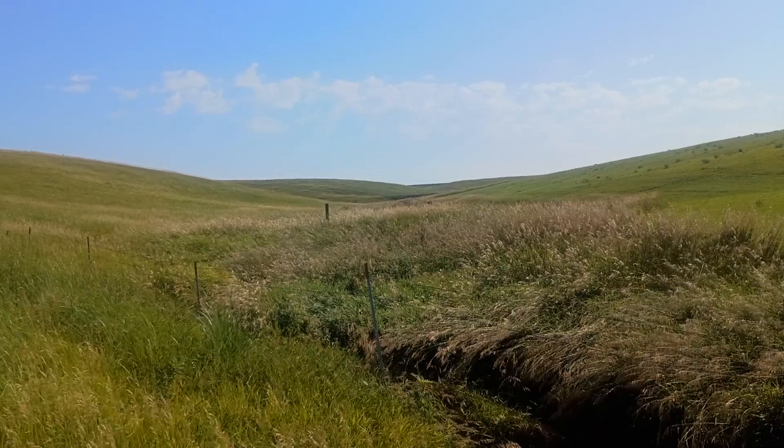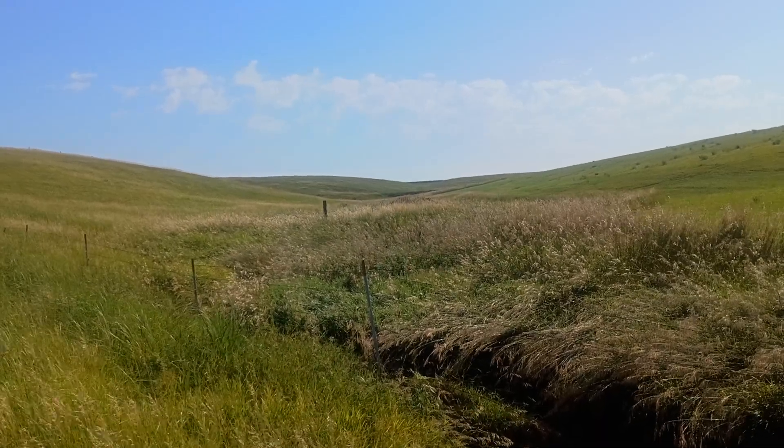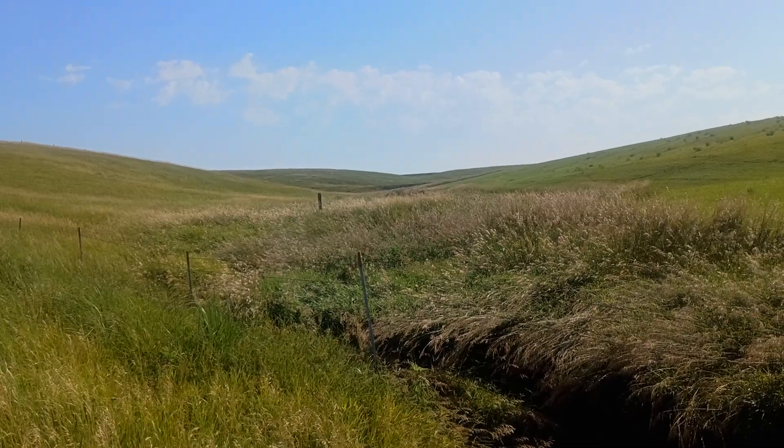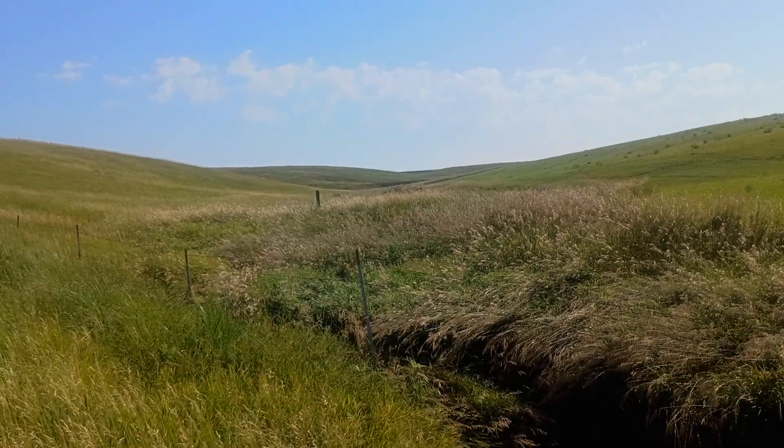That's where all the flood water comes from. Very little comes from the creek on the dam side — the dam holds that back and meters it out anyway.